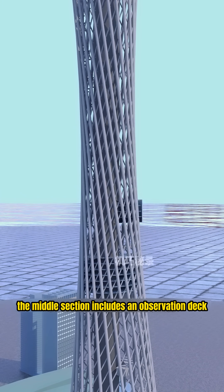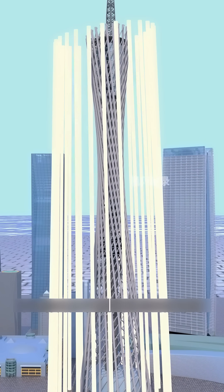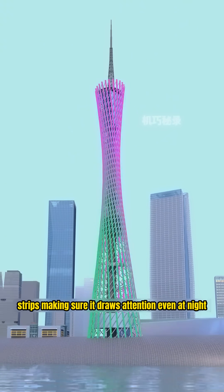The middle section includes an observation deck. The upper section has a ferris wheel and other amusement rides for visitors to enjoy. So you wrap the tower's steel frame in thousands of LED strips, making sure it draws attention even at night.